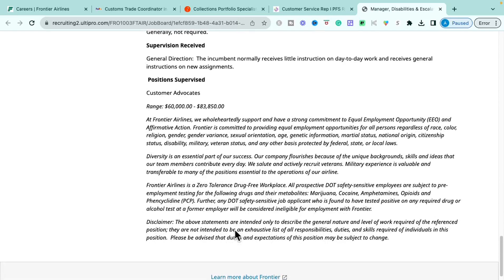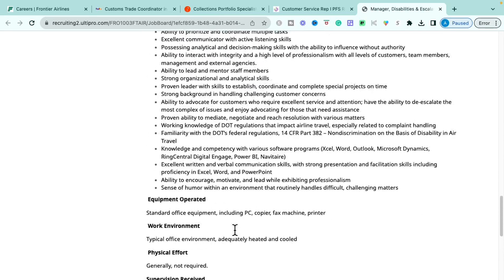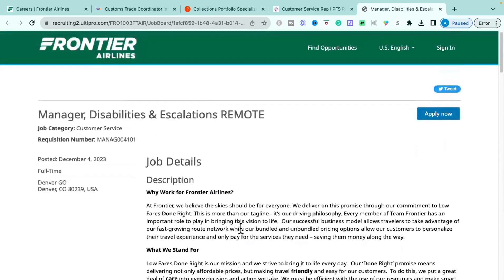The equipment needed is standard office equipment including a PC, copier, fax machine, and printer. This role pays $60,000 to $83,000 annually. If you have that extensive background and experience, definitely check out the Manager of Disabilities and Escalations role with Frontier. Also check out my hot keyword guide, which gives you over 300 different resume keywords for over 11 different industries to help you spruce up your resume as quickly as possible to apply for the jobs you're interested in.